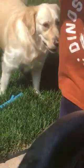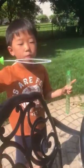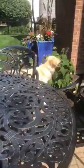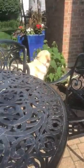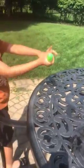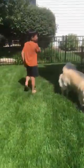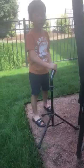So let's show you our trampoline. My dog likes to go under the trampoline. And this is where I usually play baseball, but I don't play baseball anymore.